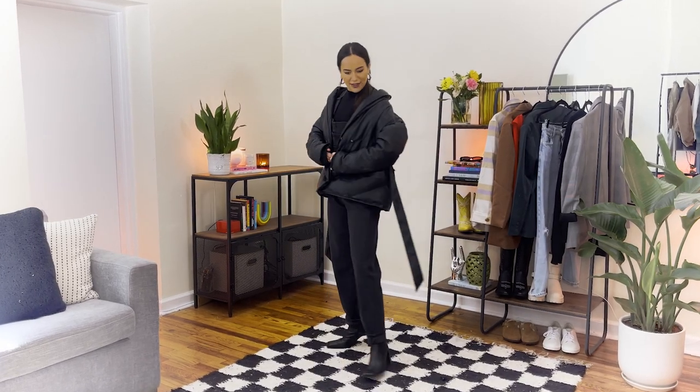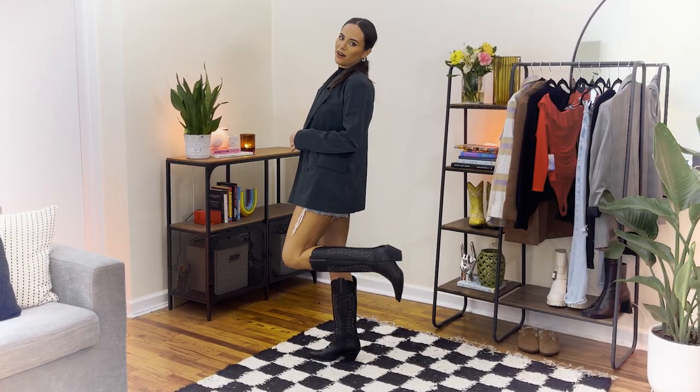Hey friends, it's Emily Curl here and welcome back to my Upper West Side apartment in New York City. Today we are talking about one of the trickiest pieces in your closet and how I like to style it — it's overalls! I've got five different looks picked out for you.